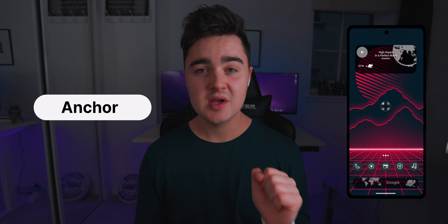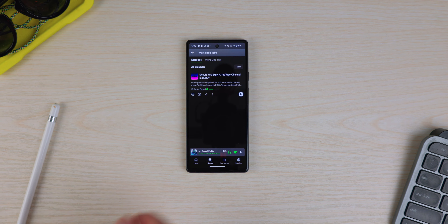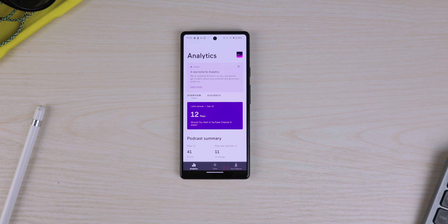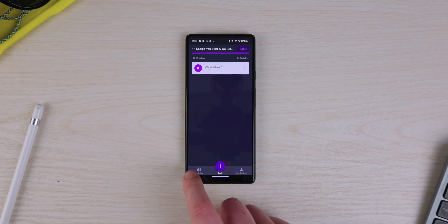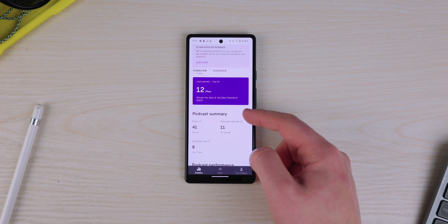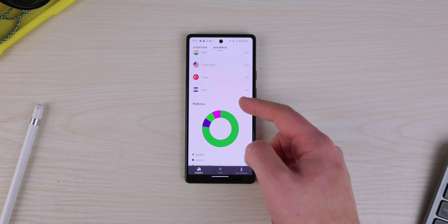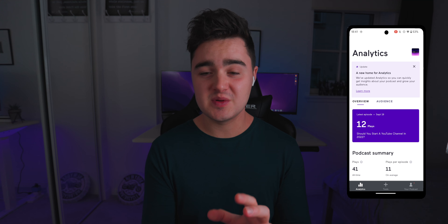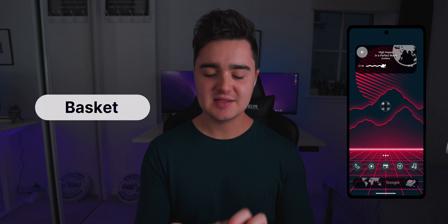App number five is Anchor. I started a podcast recently — let me know in the comments if you have topic suggestions. Anchor is made by Spotify and hosts your podcasts by running an RSS feed. You can upload and edit your podcast, add sound effects, and share it to Google Podcasts and Apple Podcasts. There's also an analytics section where you can see the gender, age group, and rough location of listeners, plus how many people listen to each episode. It's a great podcast manager, editor, and distributor all in one.